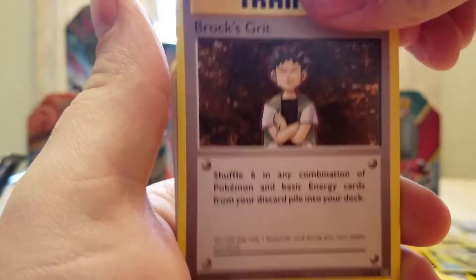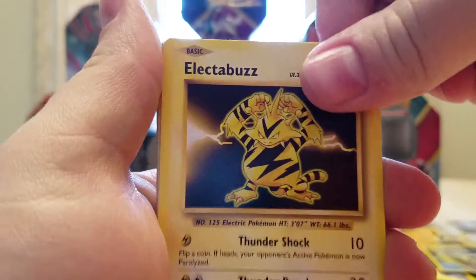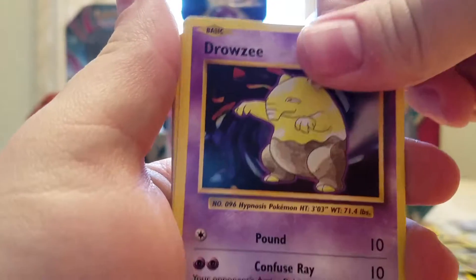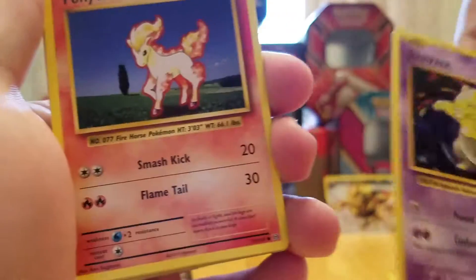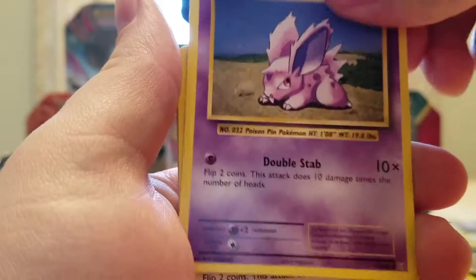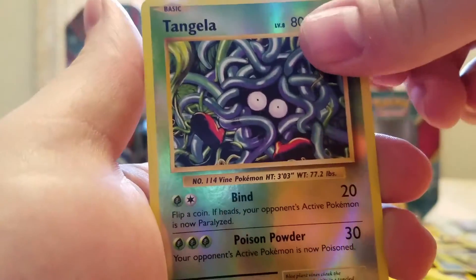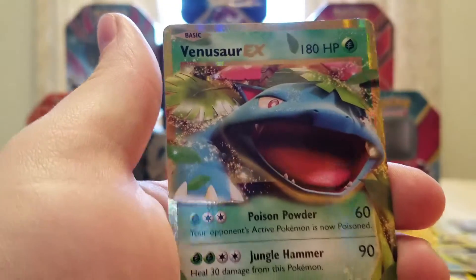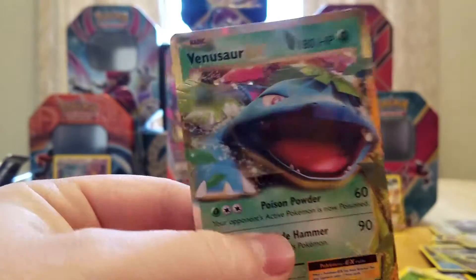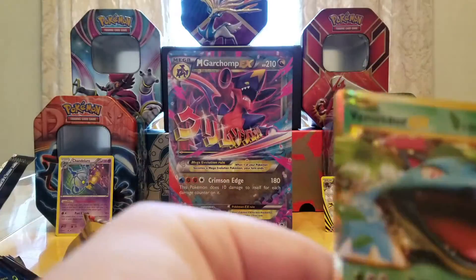Starting off with a Brock's Grit, a Poliwhirl, a Maintenance, an Electabuzz, a Drowzee, a Ponyta, a Nidoran Male, a Machop. A Reverse Holo Tangela. And the rare — not what I was wanting exactly, but hey — a Venusaur EX! That's pretty cool. Can't complain with an EX.